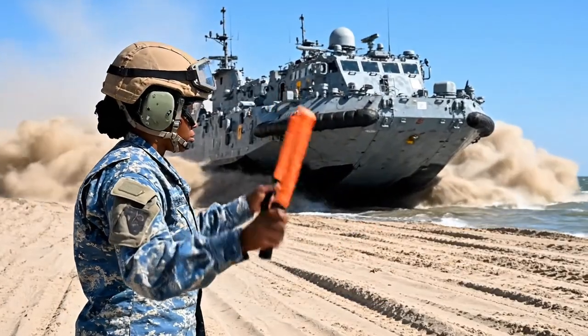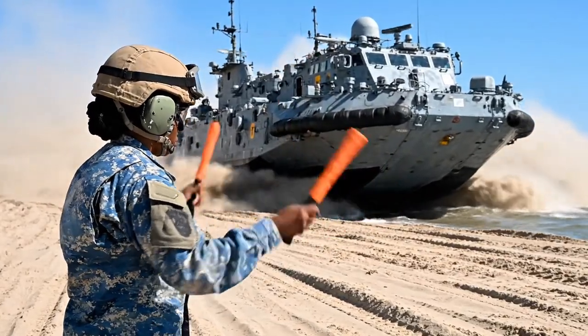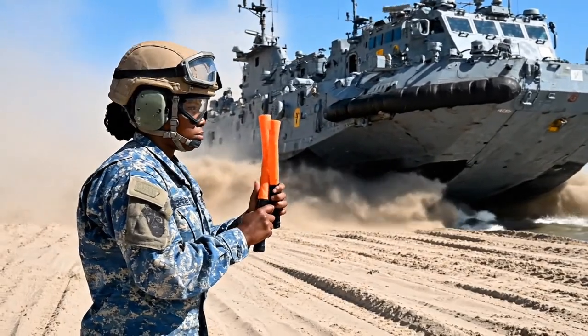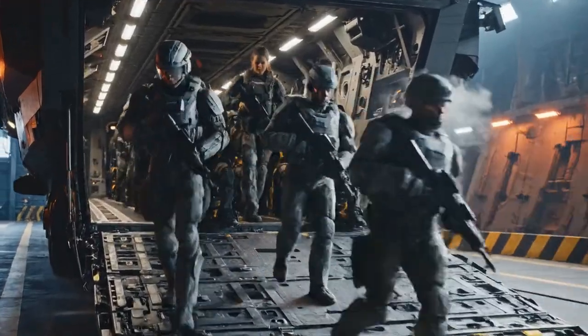A Navy signalman directs the LCAC's movement on the beach. Marines file onto the craft, preparing for transport.